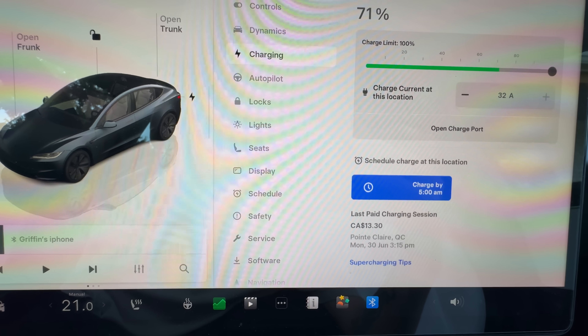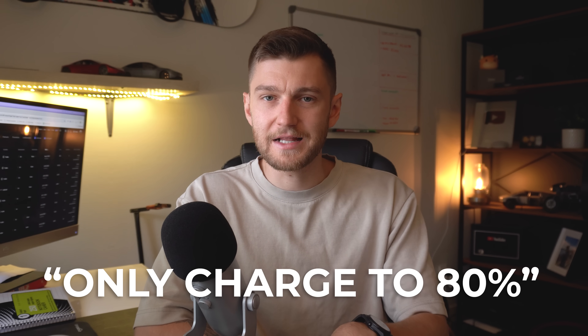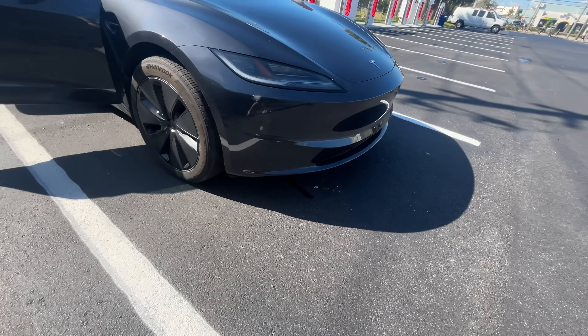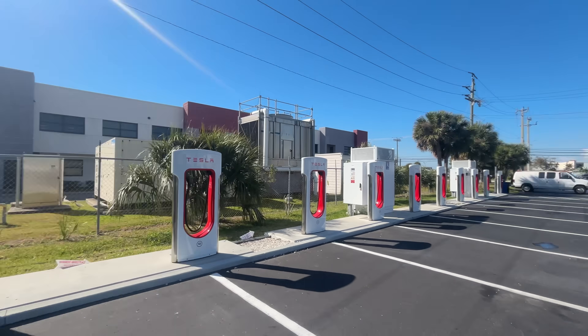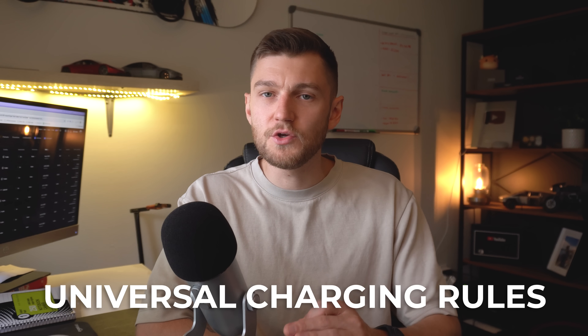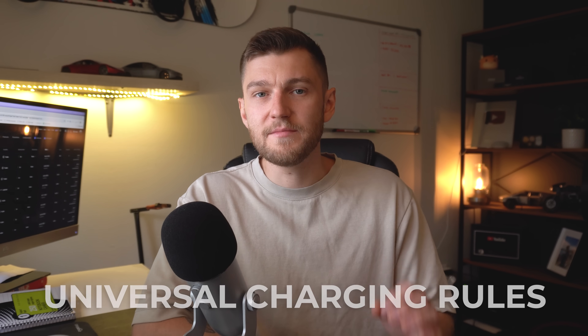This is where things get a little confusing for new Tesla owners. You'll hear people say always charge to 80%, but that's only true for non-LFP cars officially. With those, you should stick to a daily zone of roughly 70% to 90% tops, and then only go up to 100% when you're heading out on a road trip and need that extra charge — which is totally fine to do once in a while, even on an NCA battery.